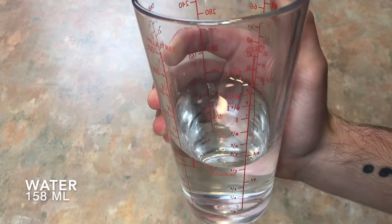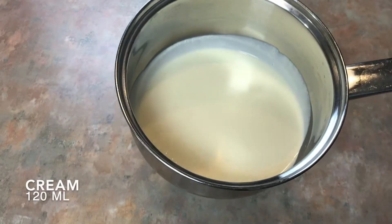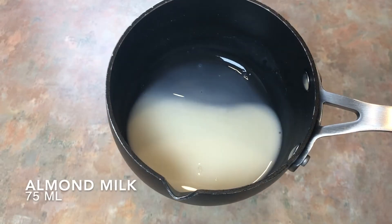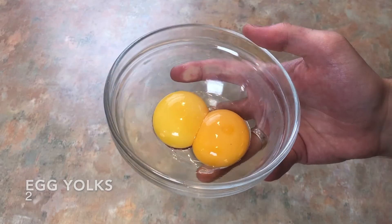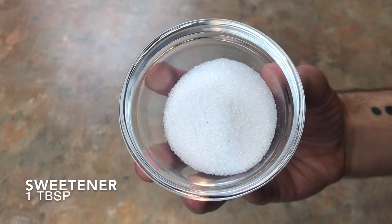Two eggs and 158 ml of water. For the three-ingredient toffee sauce you will need eight sugar-free hard butter candies, 120 ml of cream, and half a teaspoon of vanilla extract — I'm using that syrup. For the crème anglaise you will need 75 ml of unsweetened almond milk, 75 ml of cream, half a teaspoon of vanilla extract, two egg yolks, and one tablespoon of sweetener. I'm using standard granulated erythritol.